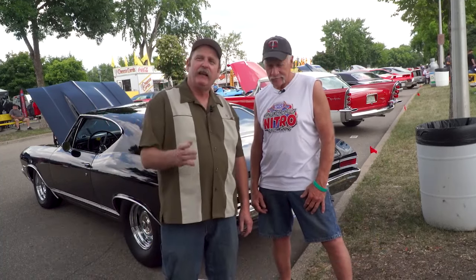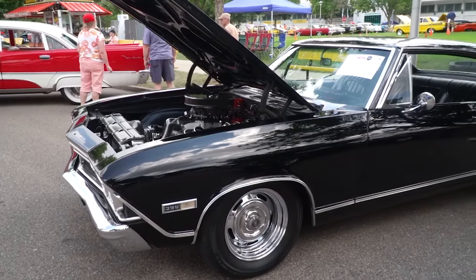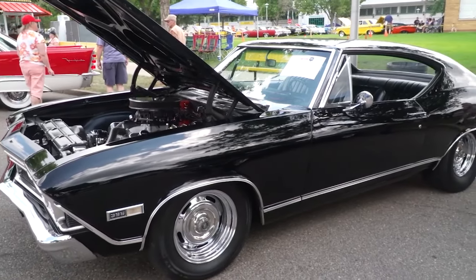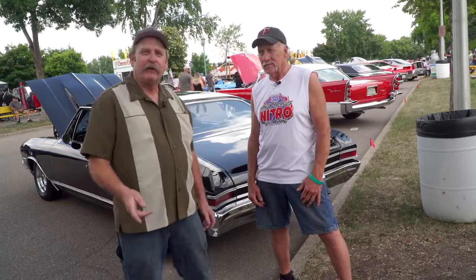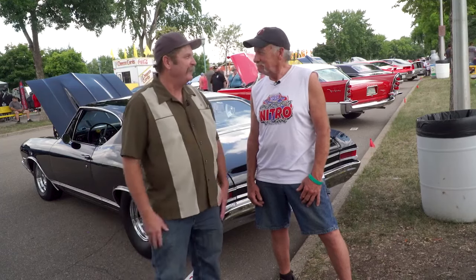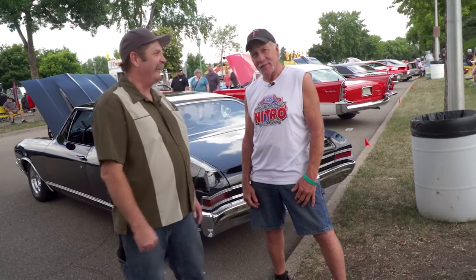The great thing about going to a car show is not only seeing the great cars and all the work that a lot of people have put into these, but running into some old friends. You may recognize this car behind us. We've done a lot of videos on this 68 Chevelle, but let's learn a little bit more about the back story from its owner, Ross Keel. Ross, how long have you had this car?